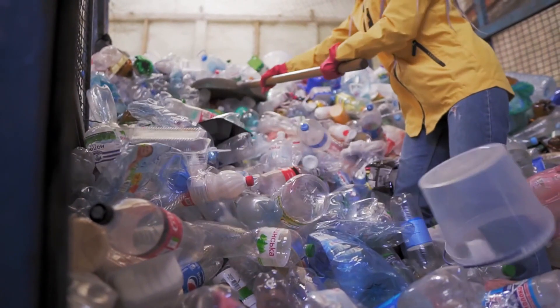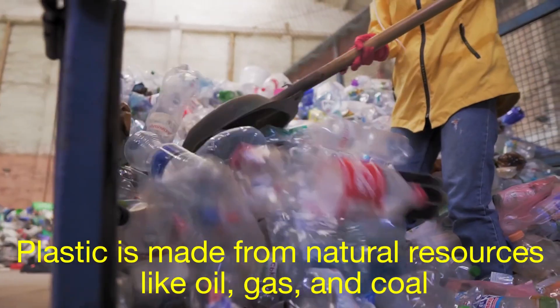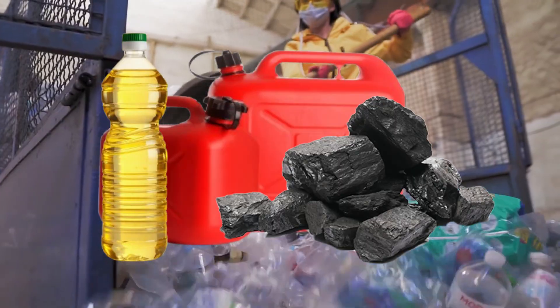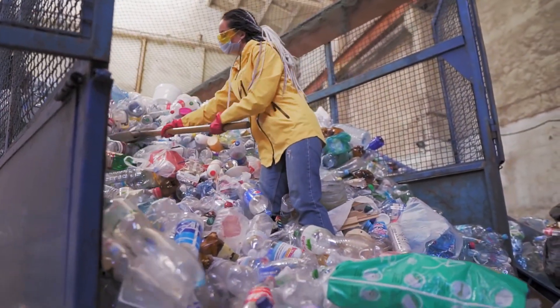Let's start with the basics. Plastic is made from natural resources like oil, gas, and coal. It's durable, versatile, and cheap to produce, which is why it's everywhere.